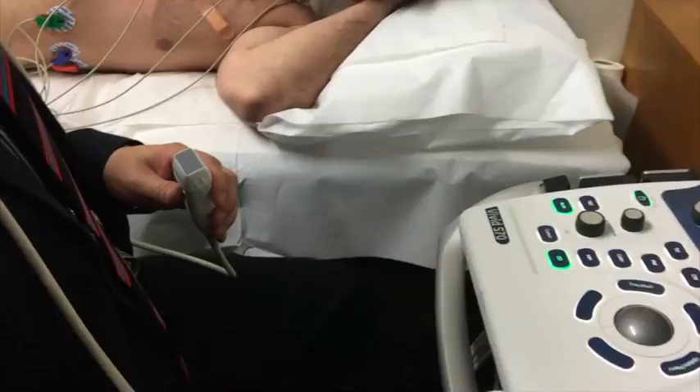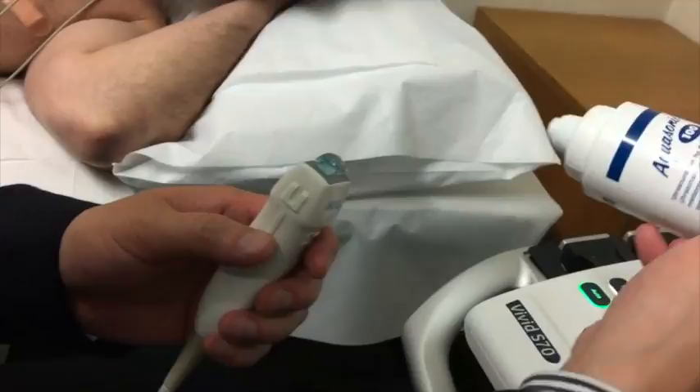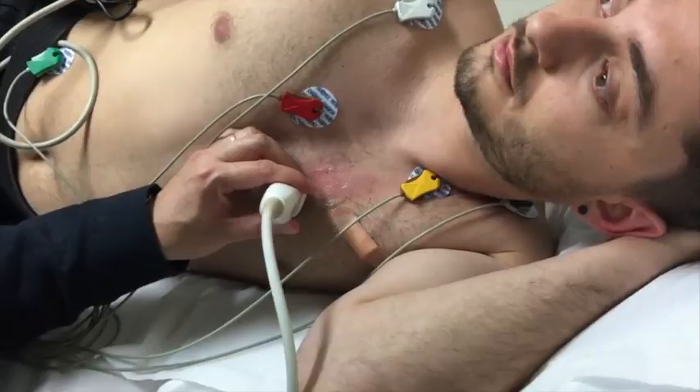A special probe called a transducer, with a small amount of gel, is placed at various areas on your chest, neck and upper abdomen to obtain moving images of your heart.